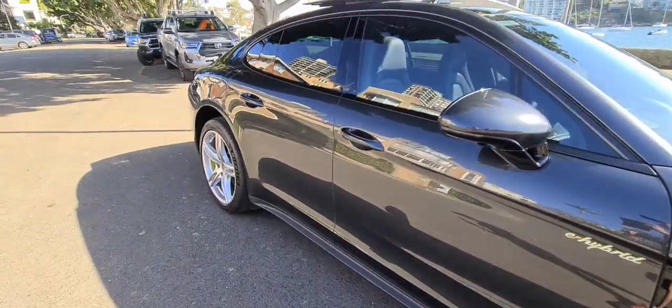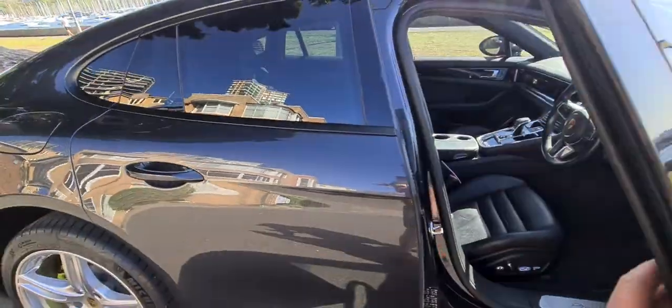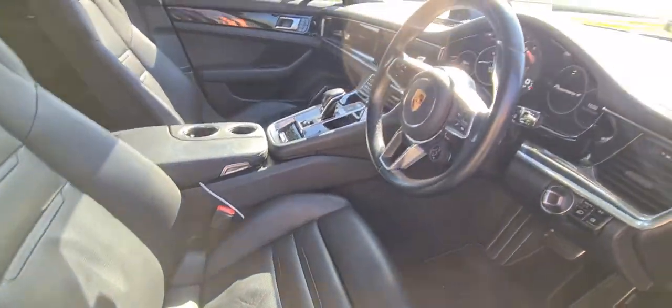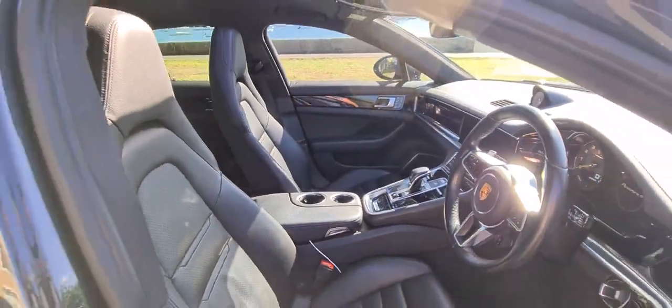The car has only ever been serviced at Porsche Centre Sydney from its one owner. It has a large panoramic sunroof, additional adjustable seats, the Bose upgraded sound package, a big reversing camera, and obviously it's a plug-in hybrid.